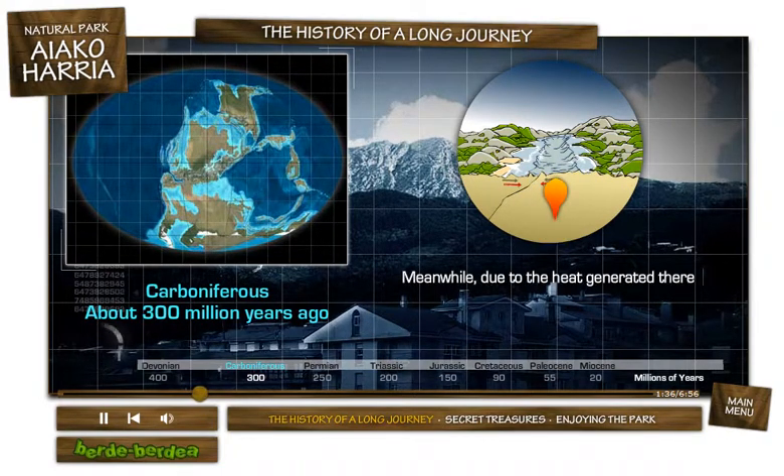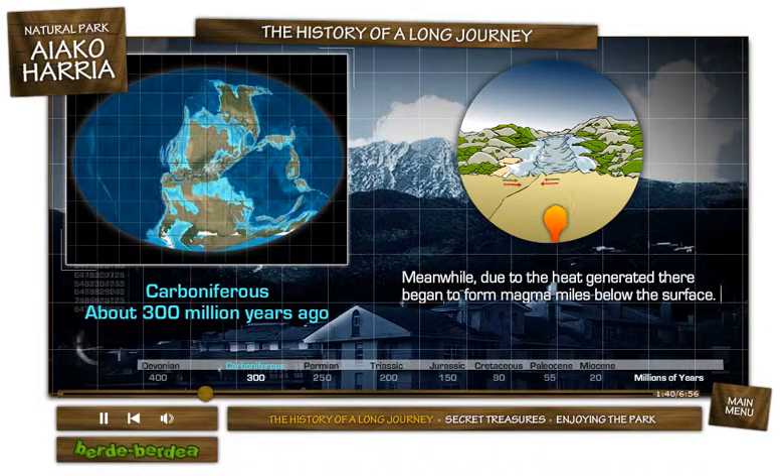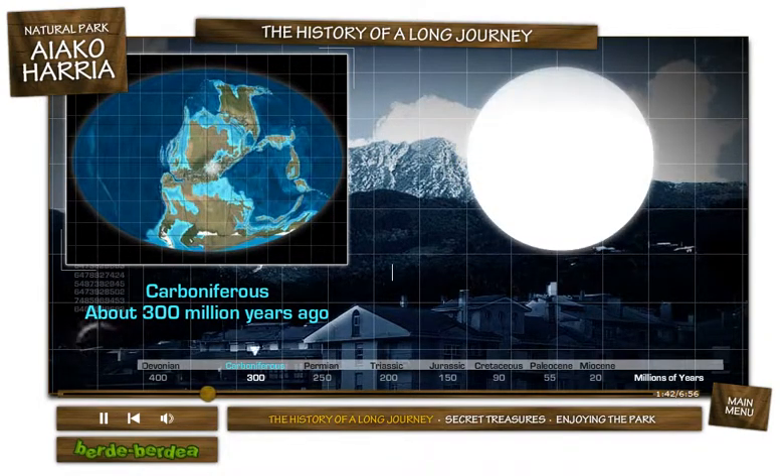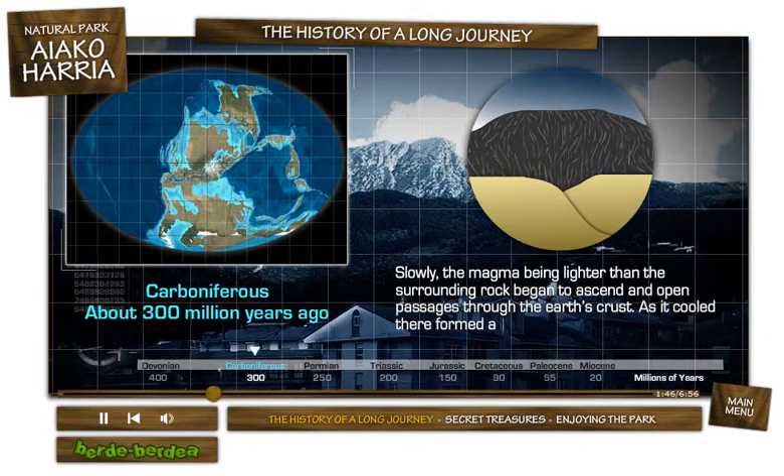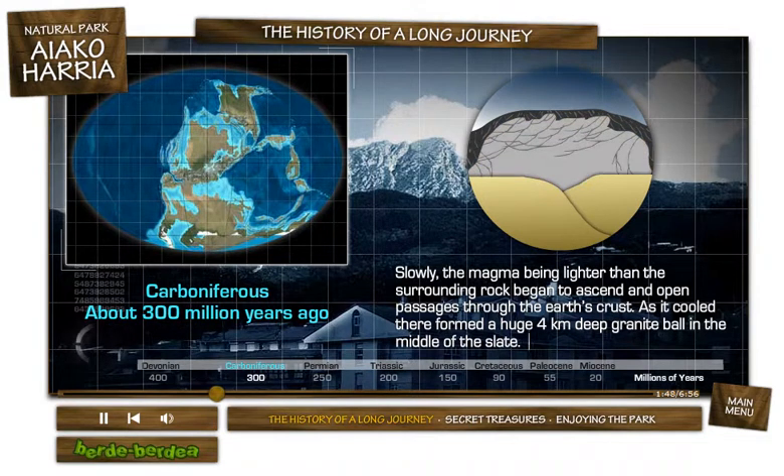Meanwhile, due to the heat generated, there began to form magma miles below the surface. Slowly, the magma, being lighter than the surrounding rock, began to ascend and open passages through the Earth's crust. As it cooled, there formed a huge, four-kilometer-deep granite ball in the middle of the slate.